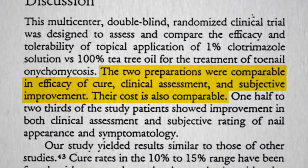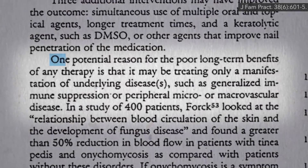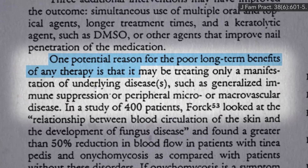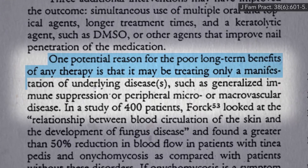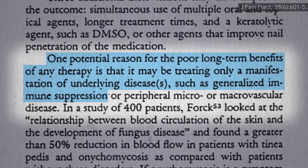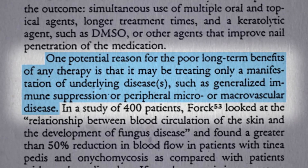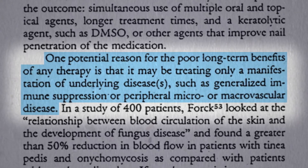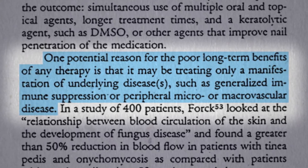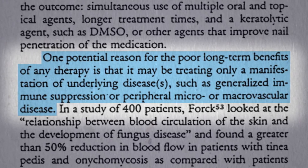Speaking of natural treatments, how about a truly natural treatment? One potential reason for the poor long-term benefits of any therapy for nail fungus is that it may only be treating a manifestation of underlying disease, such as generalized immune suppression or peripheral micro- or macrovascular disease. Maybe fungal nail infections are just a manifestation of poor peripheral blood circulation that would normally allow your body's natural defenses to keep the fungus from taking root in the first place.